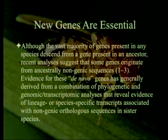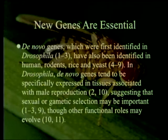Evidence for these de novo genes has generally derived from a combination of phylogenetic, genomic, and transcriptomic analyses revealing lineage- or species-specific transcripts associated with non-genic orthologous sequences in sister species — there's something that looks like junk in one species that turns out to be a gene in another. De novo genes — doesn't that sound like pseudogenes? Genes that used to have a function but no longer do? In which case it suggests that the transcribed ones are the original. Now we're talking real heresy.